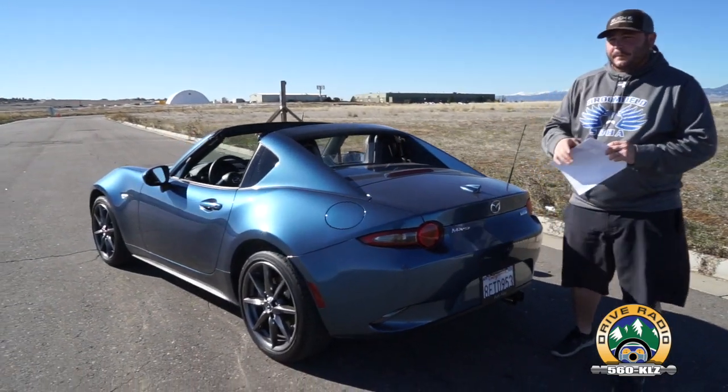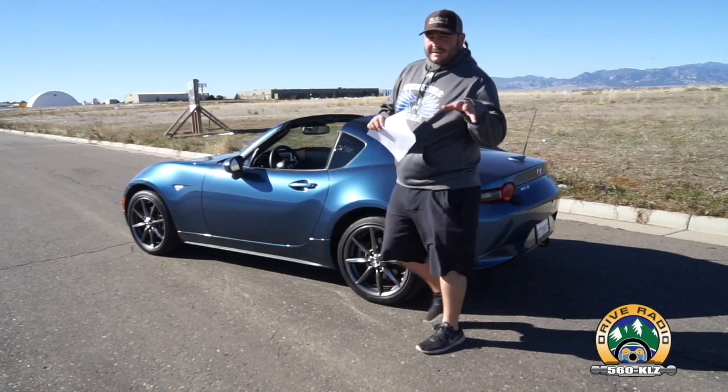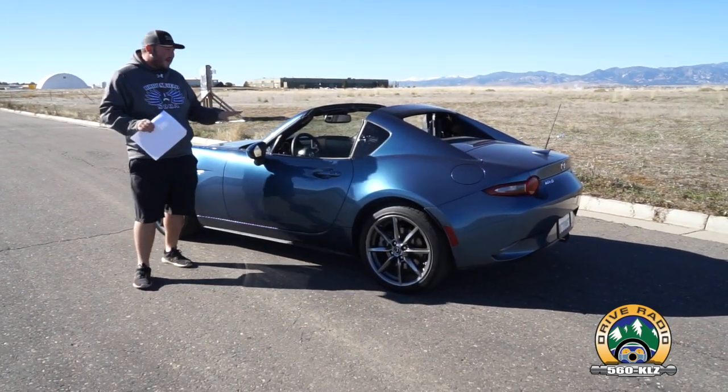Differences from last year to this year: about 26 more horsepower on this new model, and a slight uptick in torque, but not enough to worry about. It's a fun vehicle to drive.